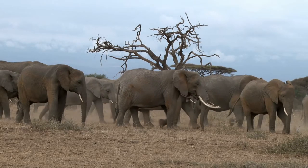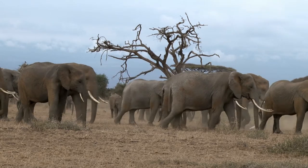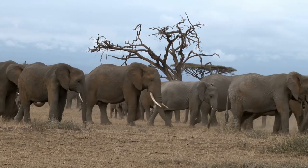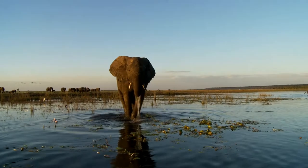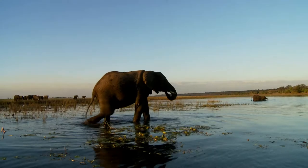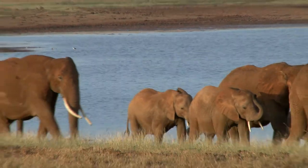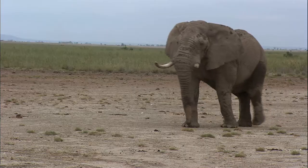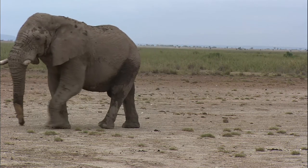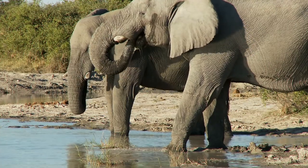Elephants like to live in big groups, also called herds. In these herds there are mostly female elephants who take care of the little ones. An adult female elephant is also called a cow, while a baby elephant is called a calf. Male elephants, called bulls, often go their own way and either live alone or with a few other bulls. In general, elephants are peaceful animals, but if they feel threatened, they can become aggressive and attack anybody in their way. It is almost impossible to stop an angry elephant.